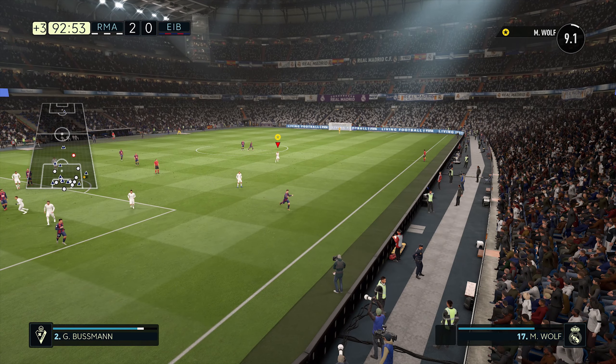Lars Bender. Wolf — and he takes it on, goes for placement, but his bearings are wrong. He's just skimmed the crossbar. Unlucky. Went for placement, really good technique.